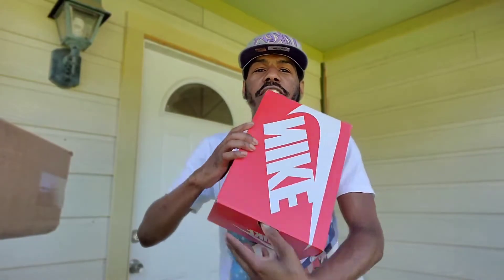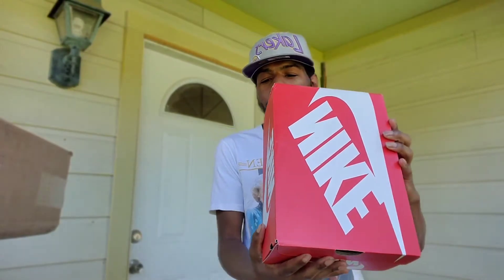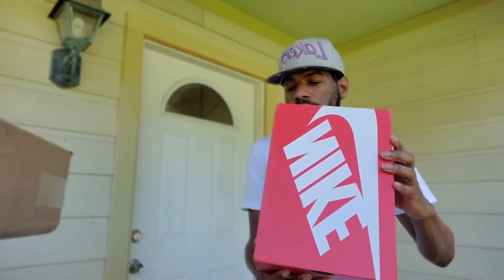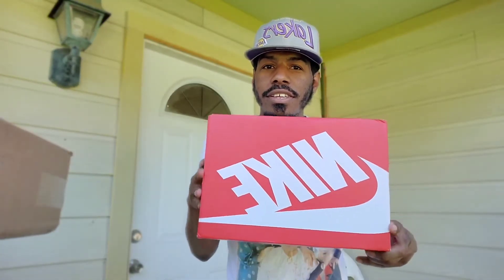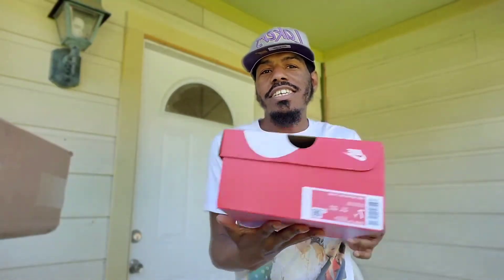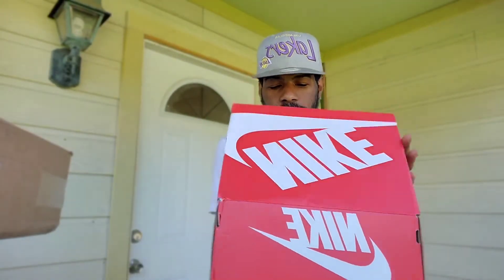What did we get? It's Nike. It's a size 7. The color is white particle gray — that's the color. White particle gray. This is a Nike box. Let's see what she got.